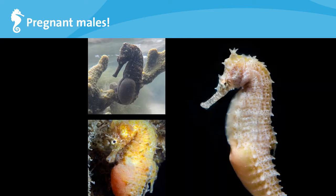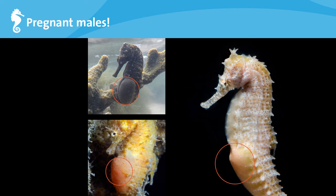Another characteristic of seahorses is that the males get pregnant, not the females. Male pregnancy is unique to members of the seahorse family. The female deposits eggs into a special brood pouch on the male's belly, and the male releases sperm inside the pouch to fertilize the eggs. It is similar to a female pregnancy in that the male regulates the environment within the brood pouch by providing food and oxygen and removing waste products.